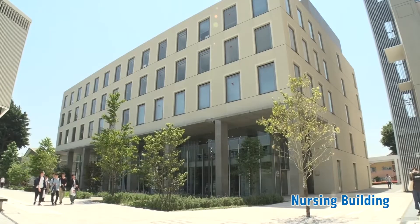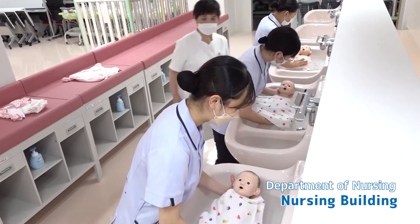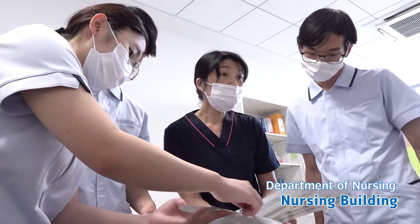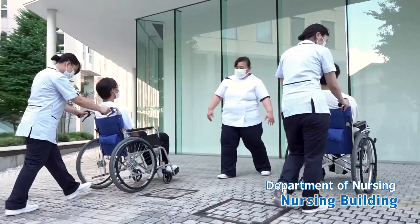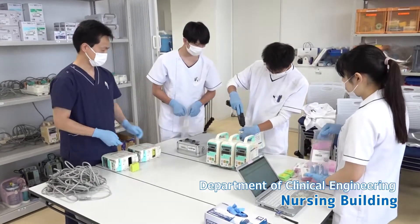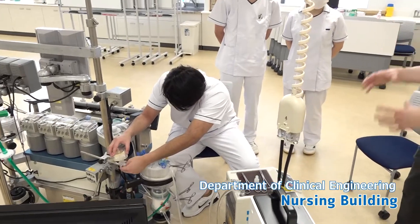The nursing building houses four practice rooms, two preparation rooms, and individual exercise rooms as facilities related to the Department of Nursing. There is also a clinical engineering practice room as a facility related to the Department of Clinical Engineering.